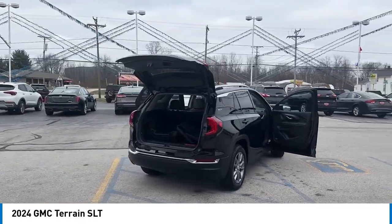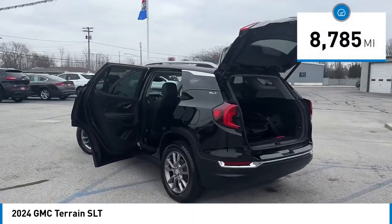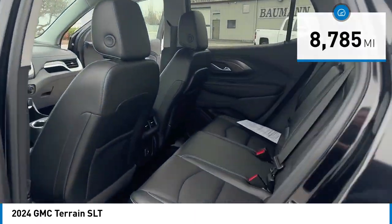And an EPA-estimated 32-highway MPG is not bad either. This vehicle has less than 9,000 miles. Here are some of this vehicle's great options.